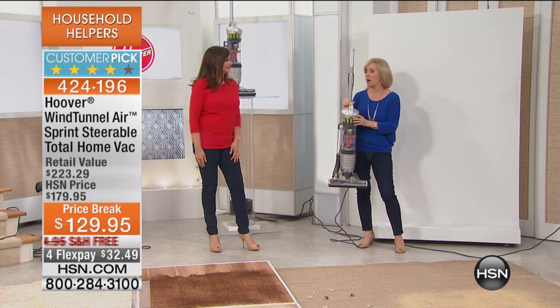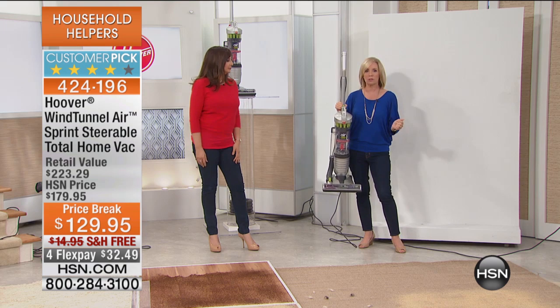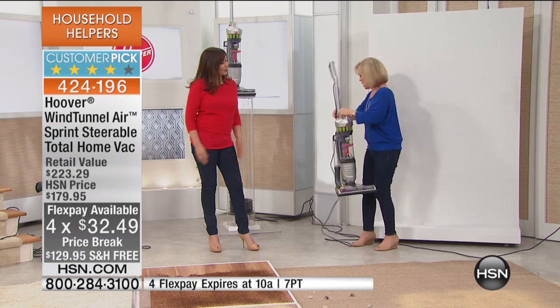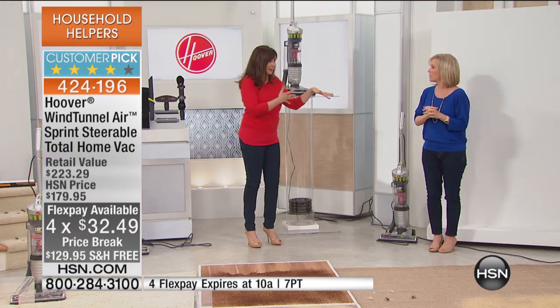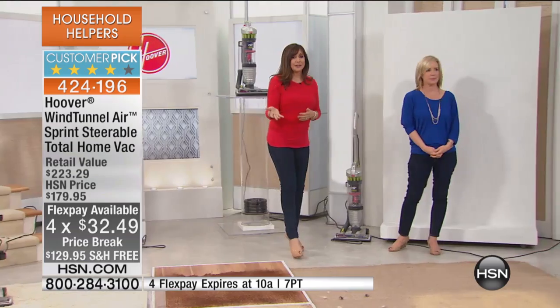It's multi-cyclonic technology — that's the big buzzword in the retail marketplace. It doesn't lose suction, and you're not paying a fortune for it. In addition, you never have to buy a bag or a filter. Everything we want in a vacuum, and everything we don't want, has been eliminated. And it's $50 off with free shipping.